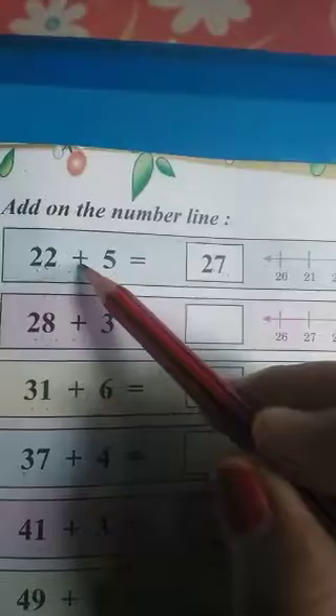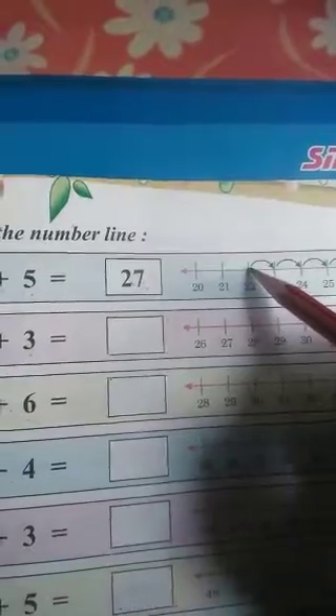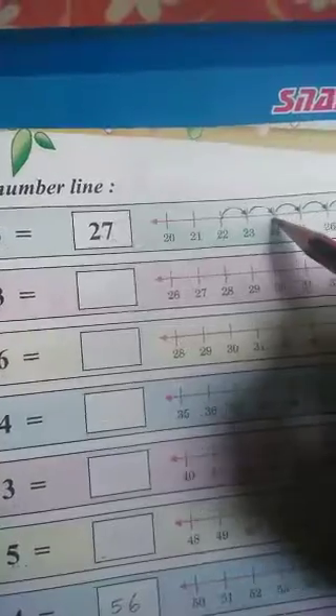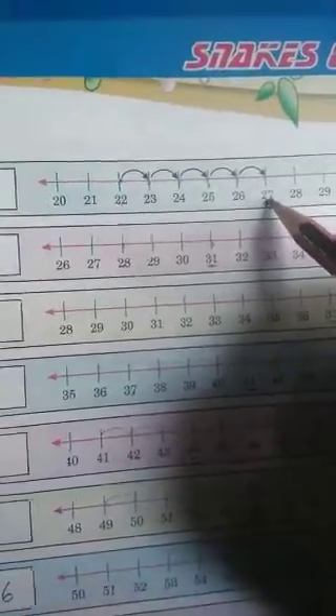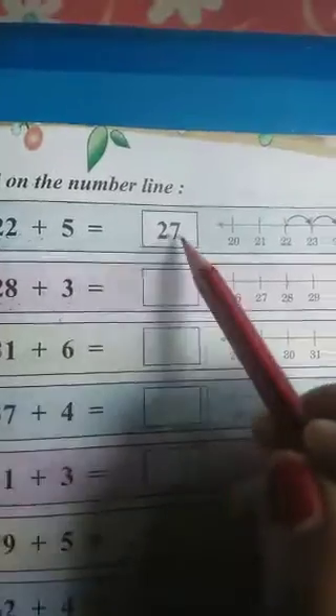Plus 5 means we will add 5 now. For adding 5, we will move forward 5 times. We will keep the pencil first on 22, then move 5 times forward: 1, 2, 3, 4, 5. Where did we reach? We reached at number 27. So, we will write this number 27. So, 22 plus 5 equals to 27.